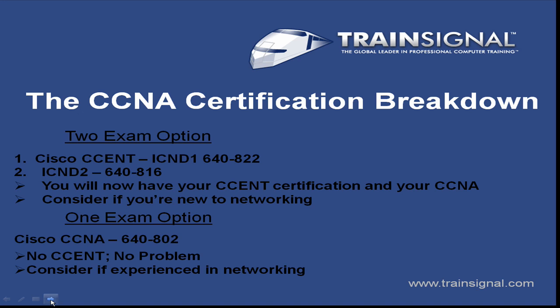With the CCNA, you have a couple of different options when it comes to taking the exams to obtain your certification. The first option is the two-exam option. The first exam is the Cisco CSENT, also called the ICND-1, and it's the 648-22. You take that, you pass it, you move on to the ICND-2, which is the 648-16, and you've essentially obtained your CCNA.